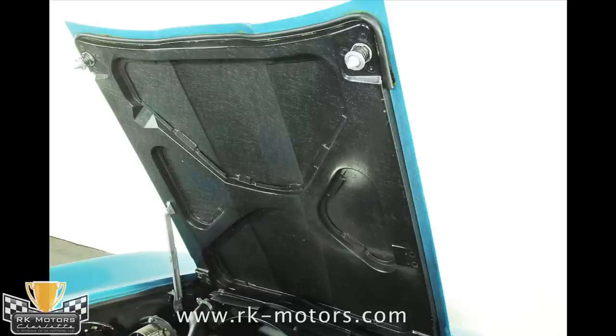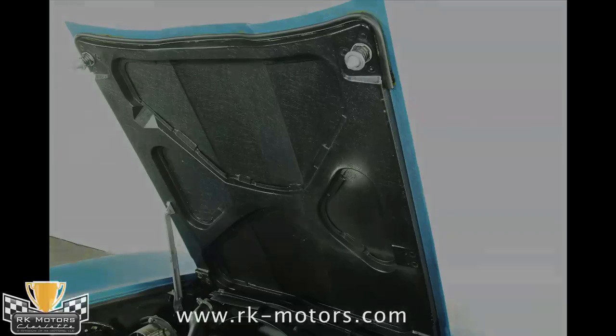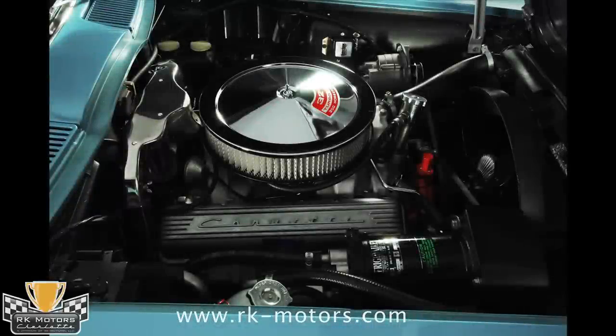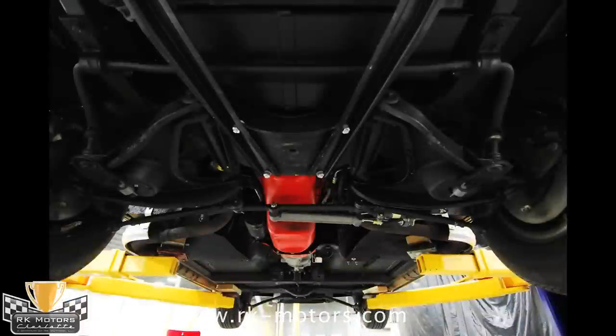The heads are original to the engine, as are the intake manifold, carburetor, and exhaust manifolds. The original air cleaner carries the correct decals, and the entire engine compartment is highly detailed and correct. The original factory air conditioning setup has been rebuilt and blows ice cold today.